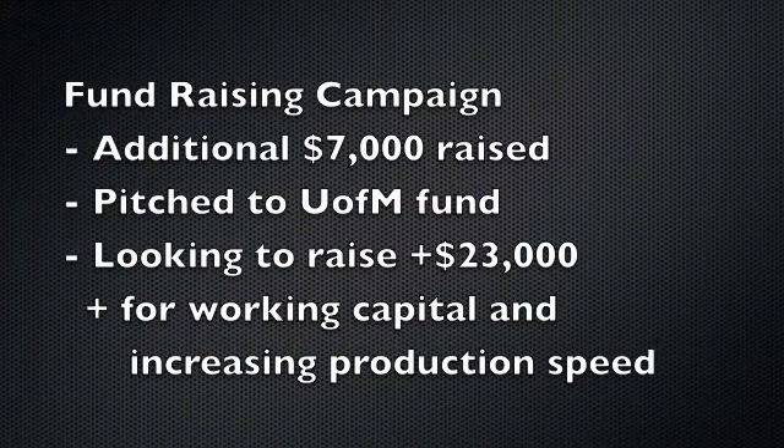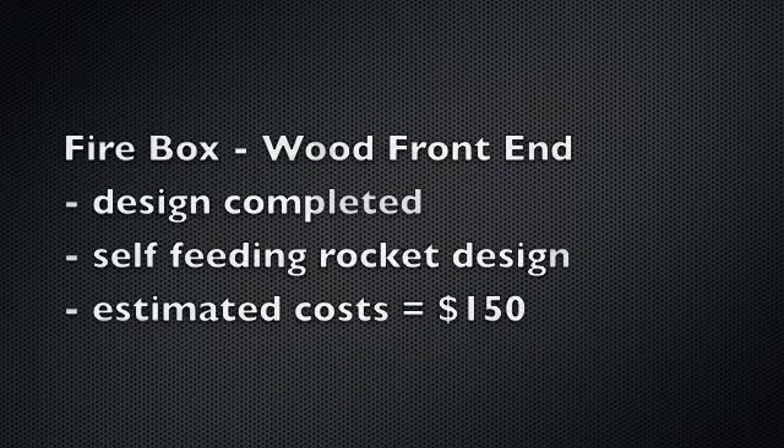We have had some success with our fundraising campaign — we've raised an additional seven thousand dollars, and we want to reach thirty thousand dollars in total. We pitched to the U of M commercialization fund; that demo did not go very well, but we still have a chance there. We're looking for working capital to increase our production speed.